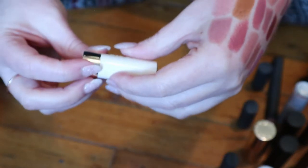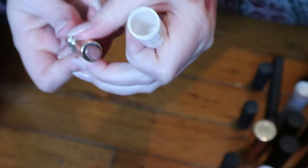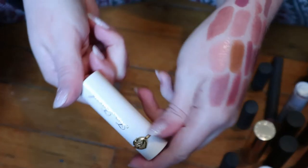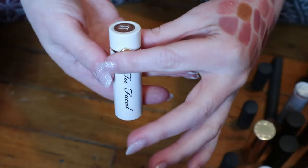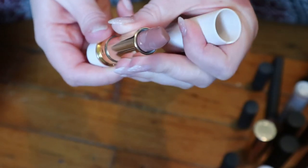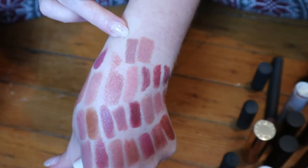Another mini — this one from Too Faced. This is called Sex on the Peach. It was those lipsticks that had like peach embossing. It smells delicious and I love this one — it's a more cool tone brown. I actually have a full size of the same lipstick type in the shade Sunday Funday, and I love it. There's not a lot of product left in these though. This one is lighter than Sex on the Peach.